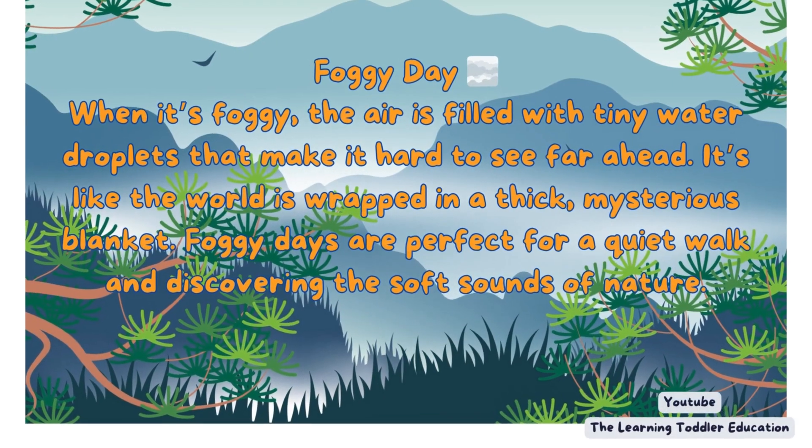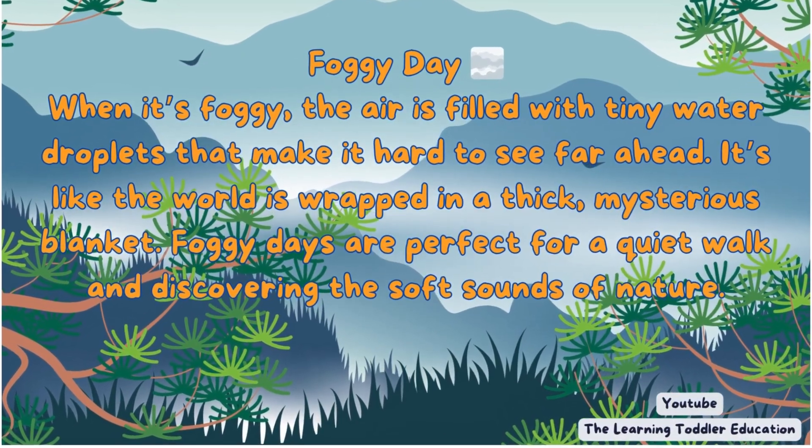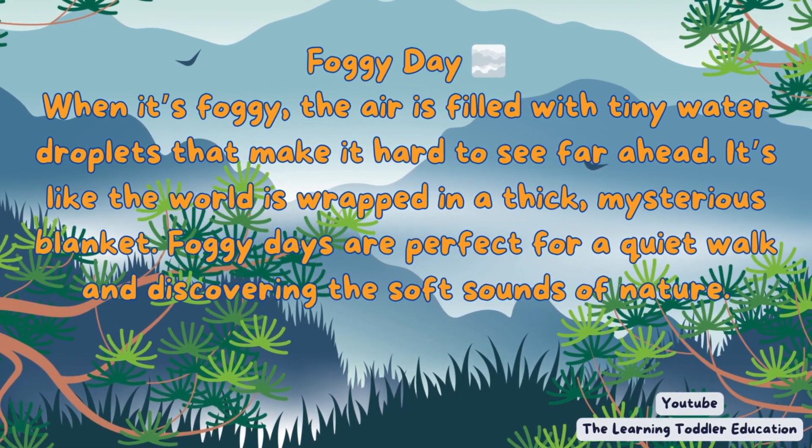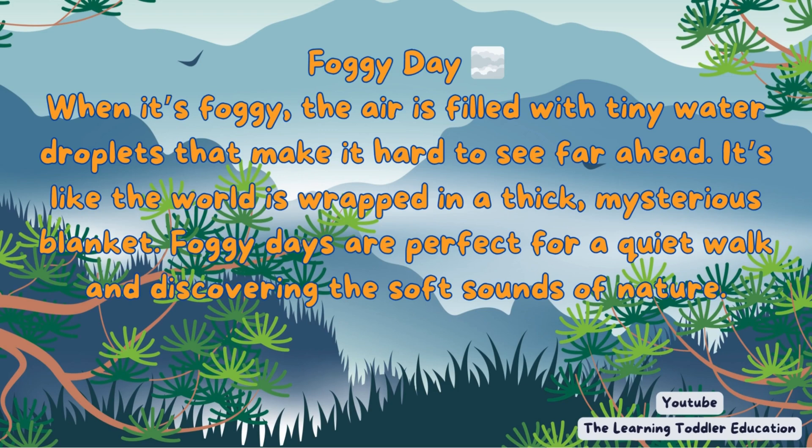Foggy day. When it's foggy, the air is filled with tiny water droplets that make it hard to see far ahead. It's like the world is wrapped in a thick, mysterious blanket. Foggy days are perfect for a quiet walk and discovering the soft sounds of nature.